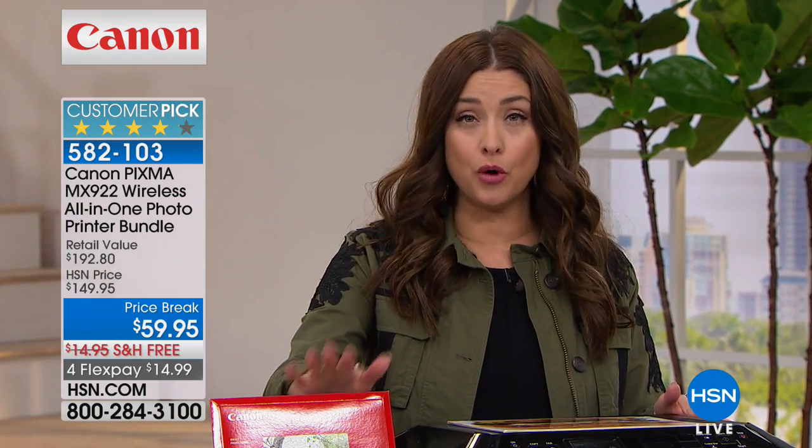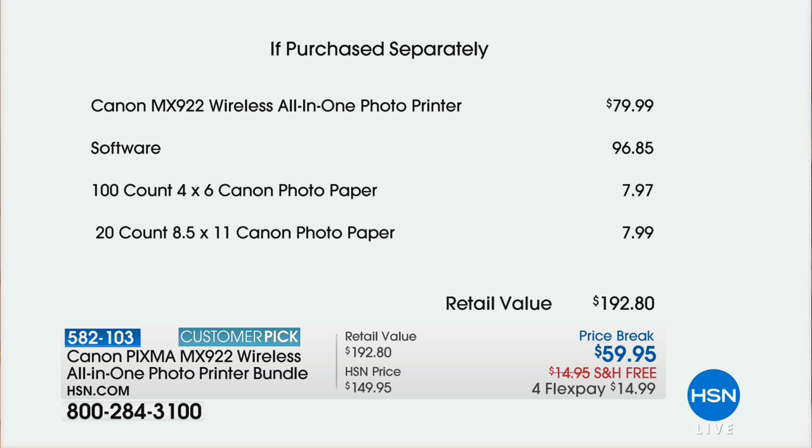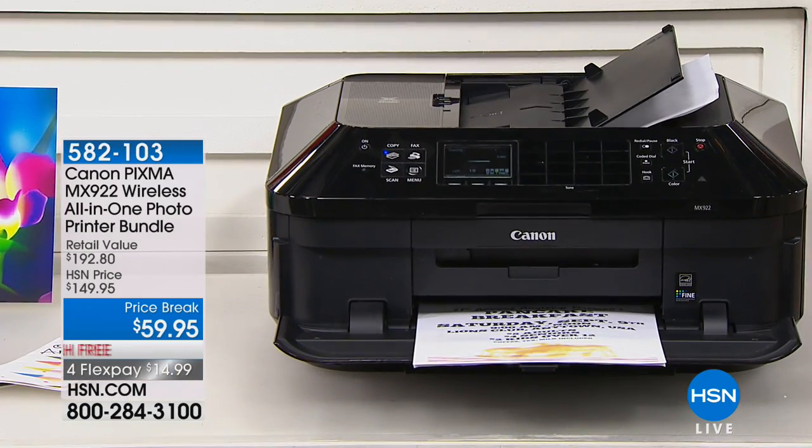10,600 of these are now spoken for — what an incredible opportunity. The retail compare is nearly $193 because we're giving you tons of software and photo paper right out of the box. This is the top of the line — whether you have a New Year's resolution to print and frame pictures, you're a scrapbooker, or you're printing tax documents. At $80 in the market right now, for under $60 we're giving you over $96 worth of software plus two packs of photo paper — each nearly $8 — free with your purchase.